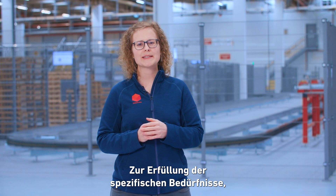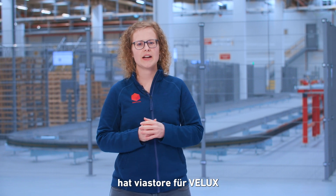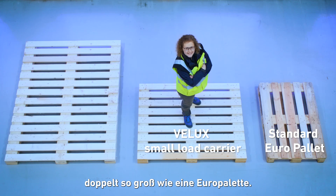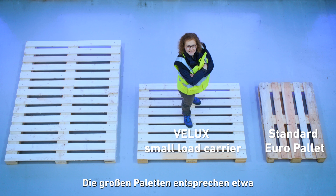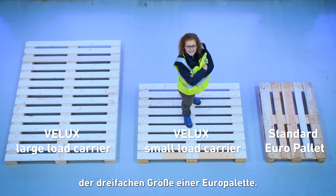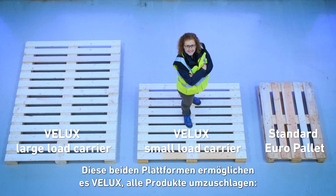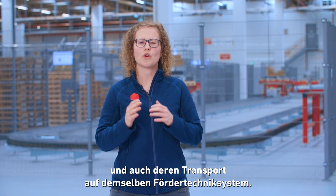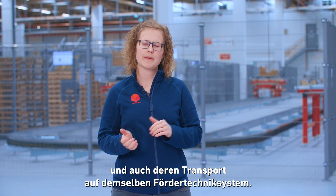In order to meet the customer-specific needs, Viastore has developed oversized load carriers for VELUX. The smaller pallets are roughly double the size of a Euro pallet, and the big pallets are approximately triple the size of a Euro pallet. These two platforms enable VELUX to handle everything from little spare parts to big windows in the same warehouse and transport them on the same conveyor system.